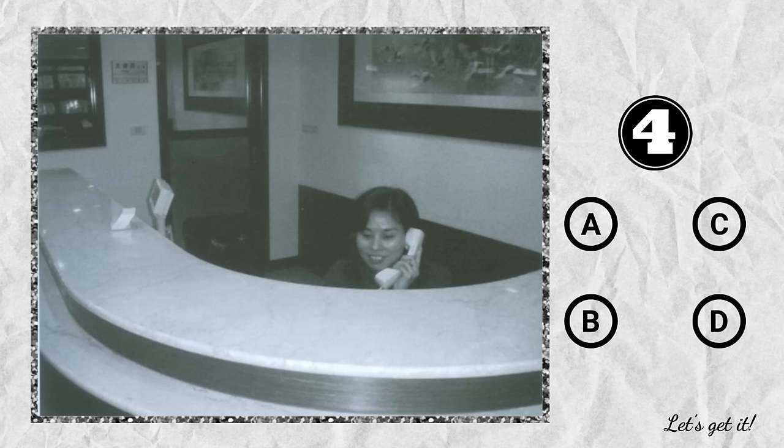Question 4. A. She's sitting on the counter. B. She's working at a computer. C. She's looking at the picture on the wall. D. She's talking on the phone.